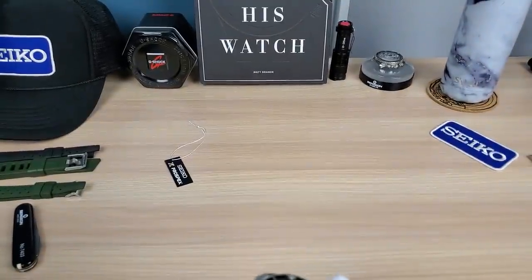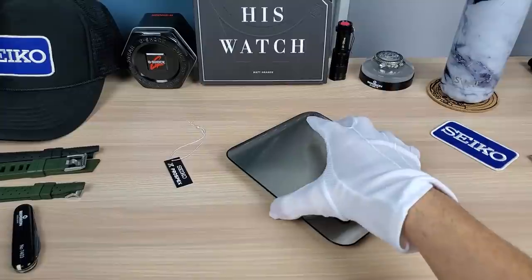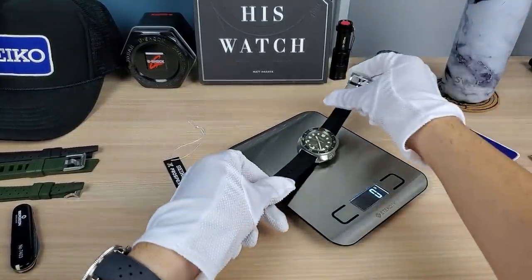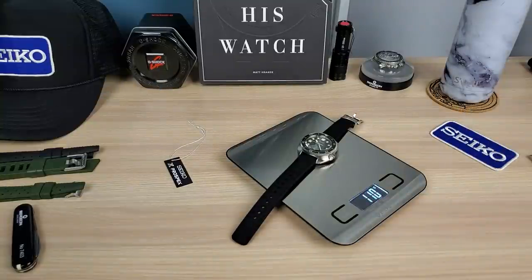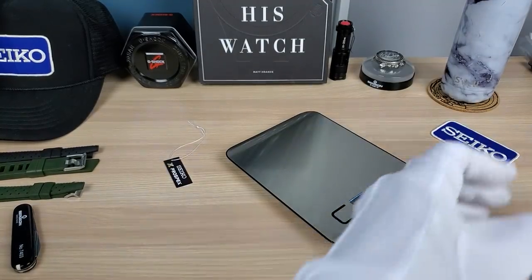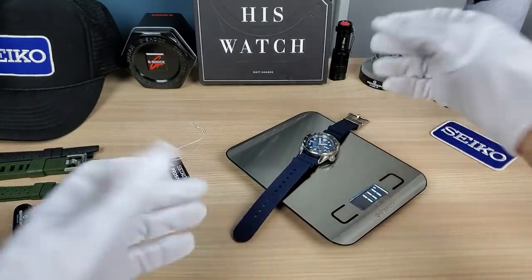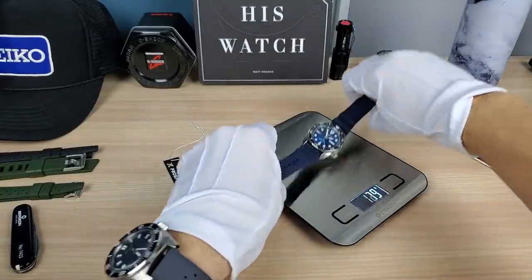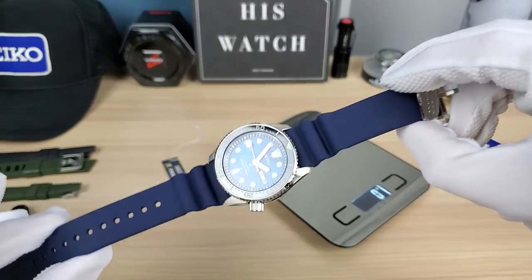Let's do the weight and then I'm going to do dimensions. On the strap: 109 grams for this watch. Just for reference, the SKX on a strap is 114 grams — so very similar, five grams heavier on the SKX.